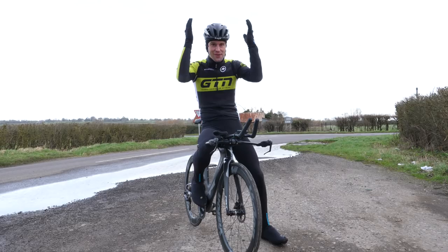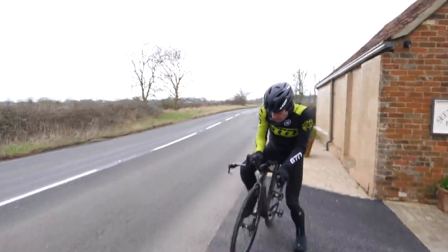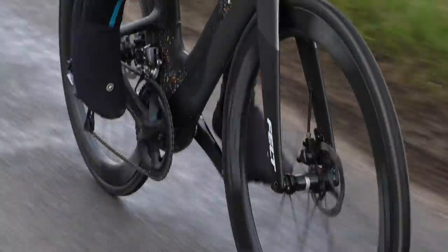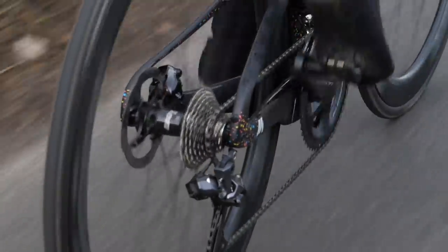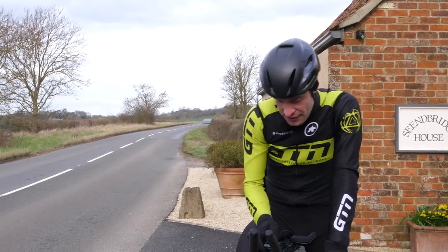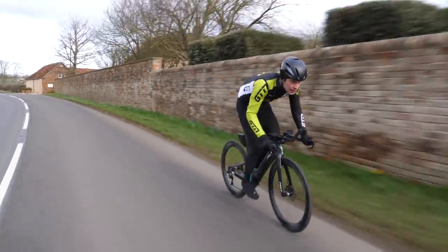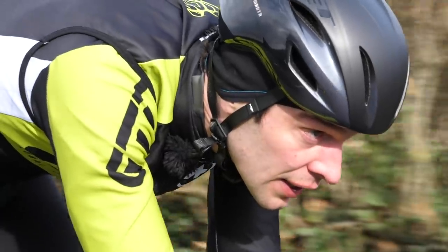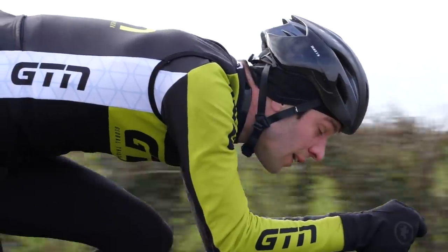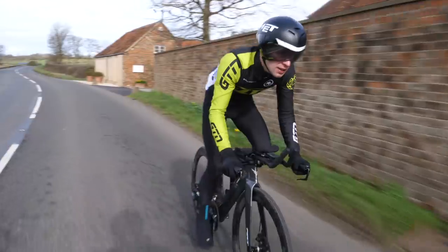First off, let's give it a go with the standard road helmet. Three, two, one, let's go. Second run donning the aero road helmet now. Three, two, one, let's go. Final run with the TT helmet. Three, two, one, let's go.